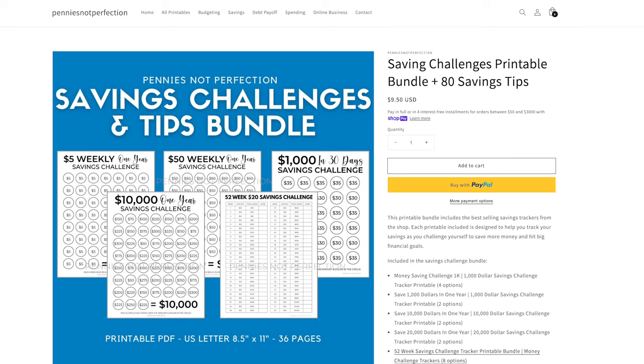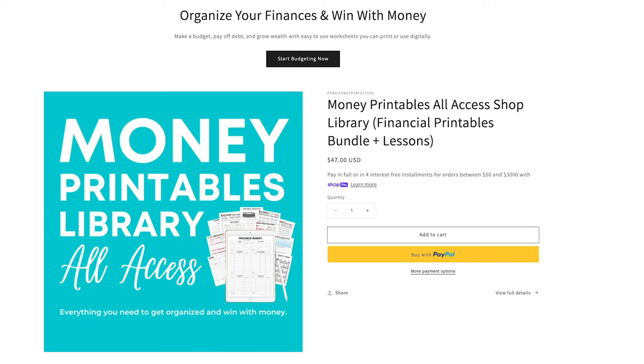All of these savings challenges are available on my website. Most of them are in a savings challenge bundle for under $10, so you can get all of them and be prepared to do multiple savings challenges. You can use these again and again whenever you need a boost for your savings. I'll leave the link in the description below. You can also get them in my money printables library, which includes all printables I've created and any I create in the future. The savings challenge guide also has some tips for savings, so I hope this is really helpful for achieving whatever goals you have.